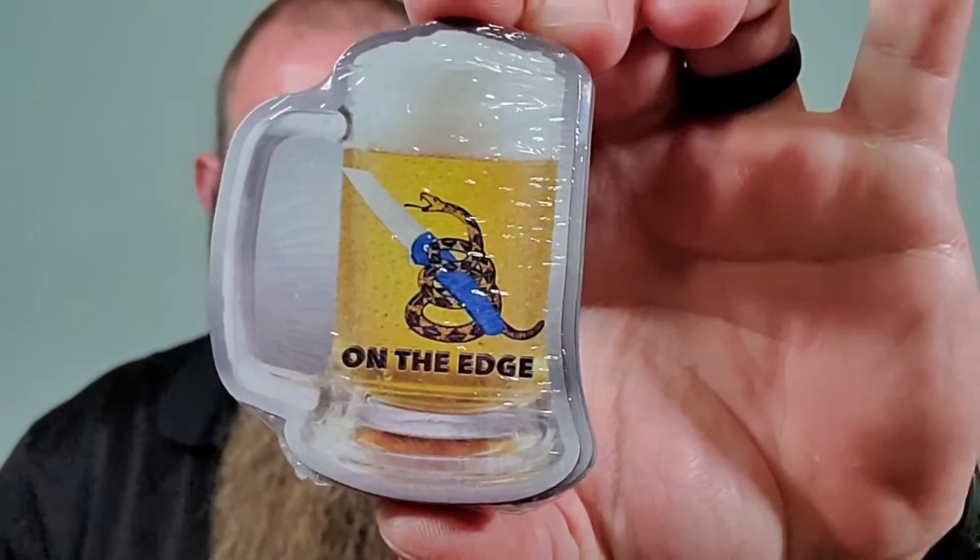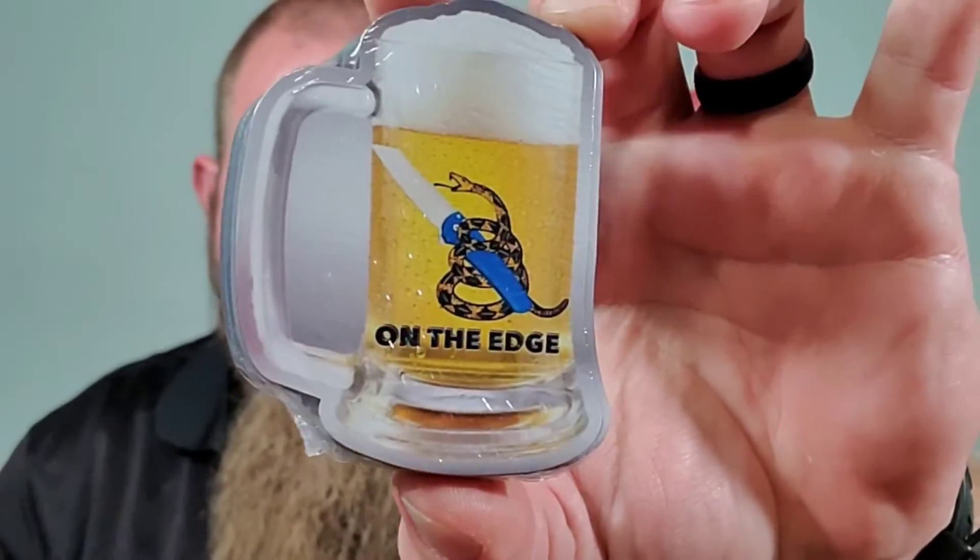Something I am excited about though — as you can see here, we have really cool magnets for our On The Edge program that we have every other Saturday. It's a live stream with me, Kevin, and Chris from Grady's Gear. We have some people on, have a good time, bust each other's chops, talk about knives. If you haven't checked that out, do it — we go back and forth between mine and Kevin's channel.